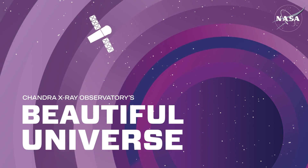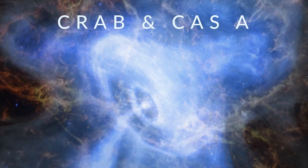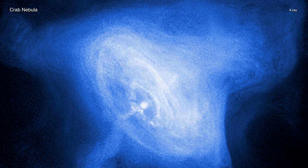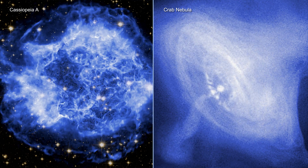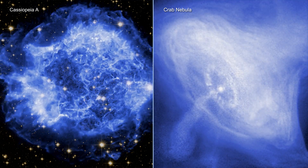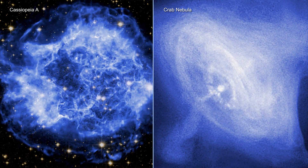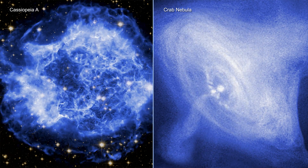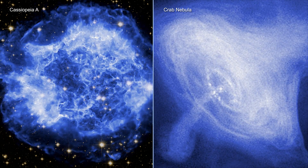Visit Chandra's Beautiful Universe. New movies of two of the most famous objects in the sky, the Crab Nebula and Cassiopeia A, are being released from NASA's Chandra X-ray Observatory. Each includes X-ray data collected by Chandra over about two decades. They show dramatic changes in the debris and radiation remaining after the explosion of two massive stars in our galaxy.